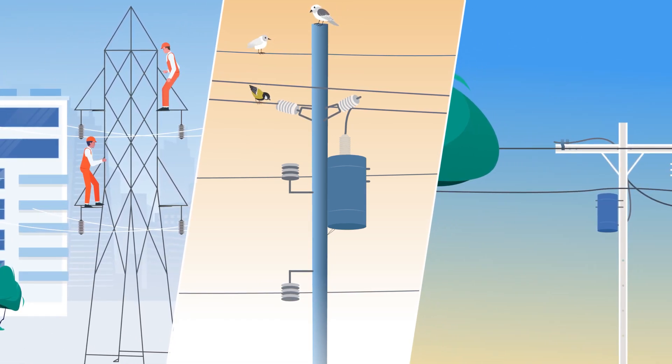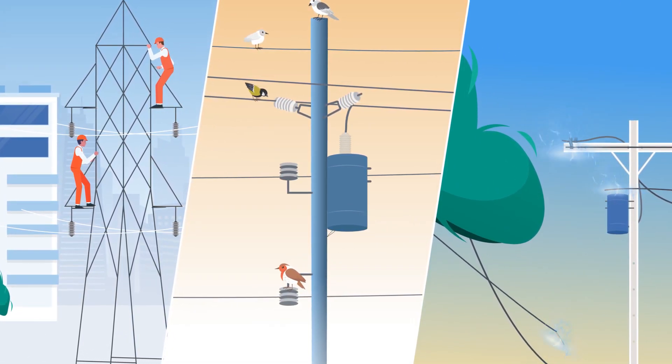But what about outside sources? Utility line or power station repair and maintenance, as well as anything touching a power line, can cause transients.